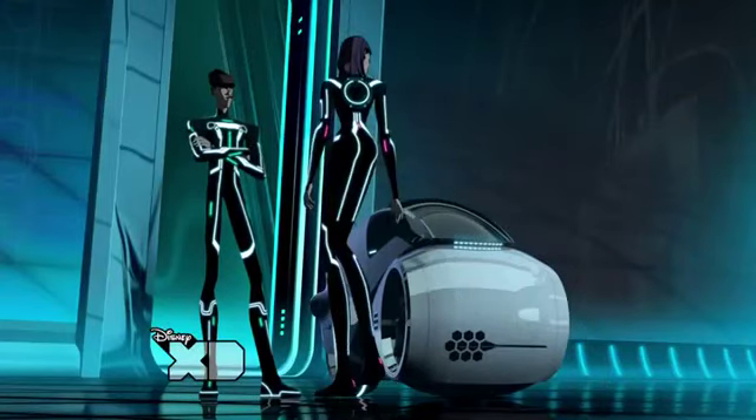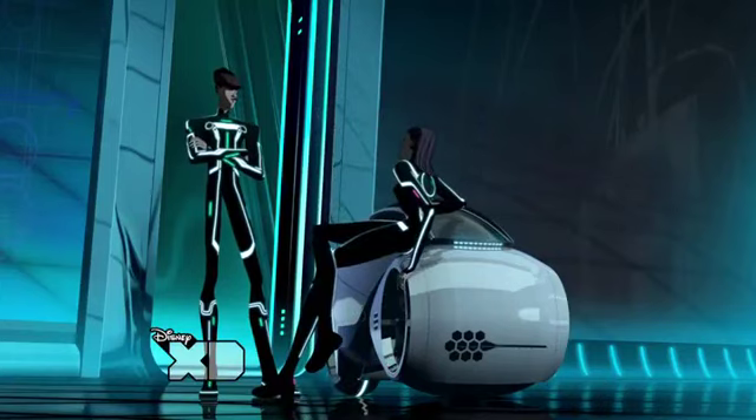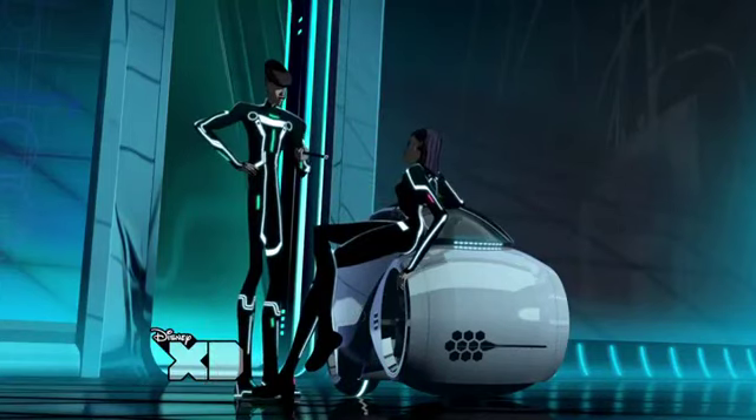You know, my light cycle's been acting up. Can you take a look? I'll have it singing in no time.